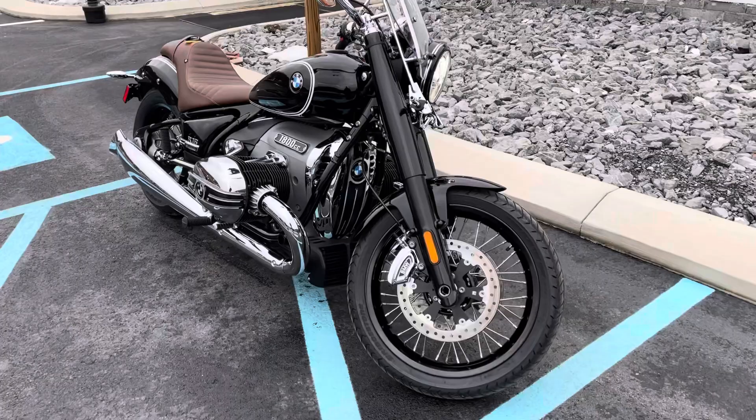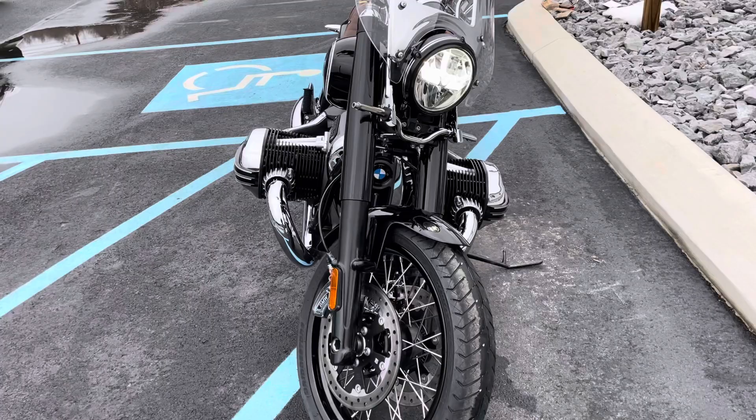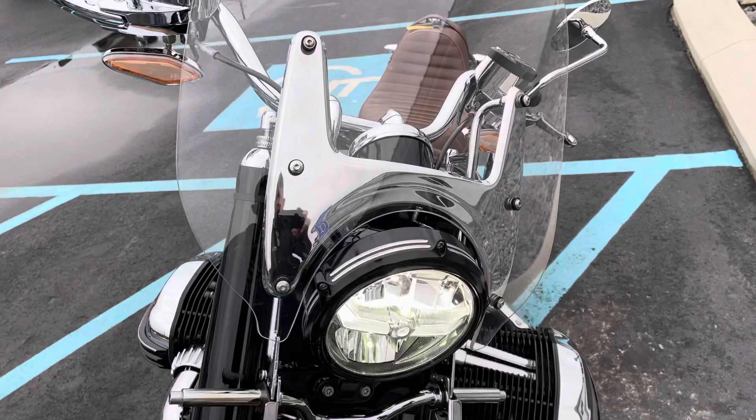Hello, Josh here at BMW Motorcycles of Tyrone. Thank you for the interest in this 2021 Roland Sands themed R18 demo unit — mint condition, just over 100 miles on it, ready for resale. We are including the OEM add-on windscreen, sold as an accessory, in the selling price of this bike.